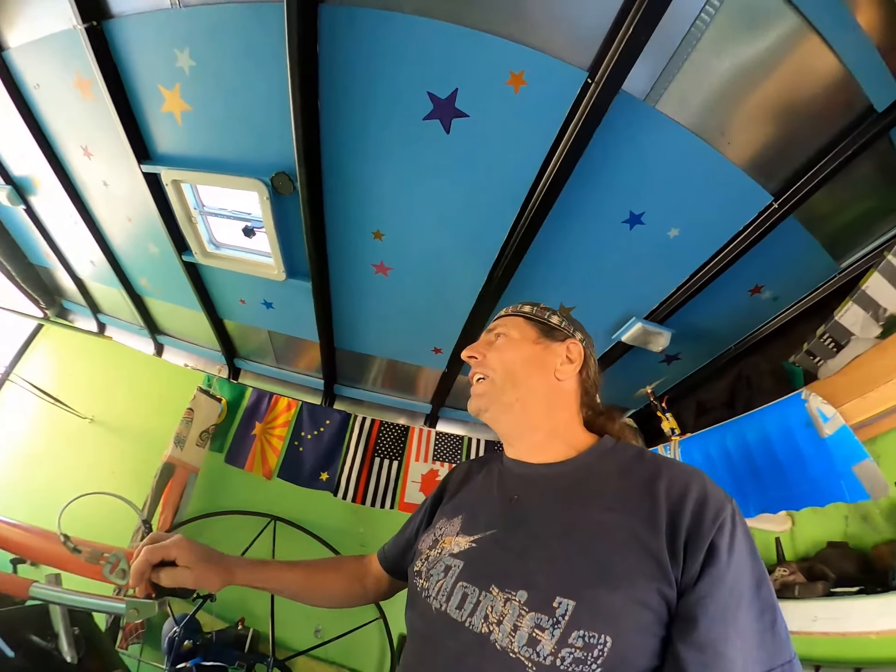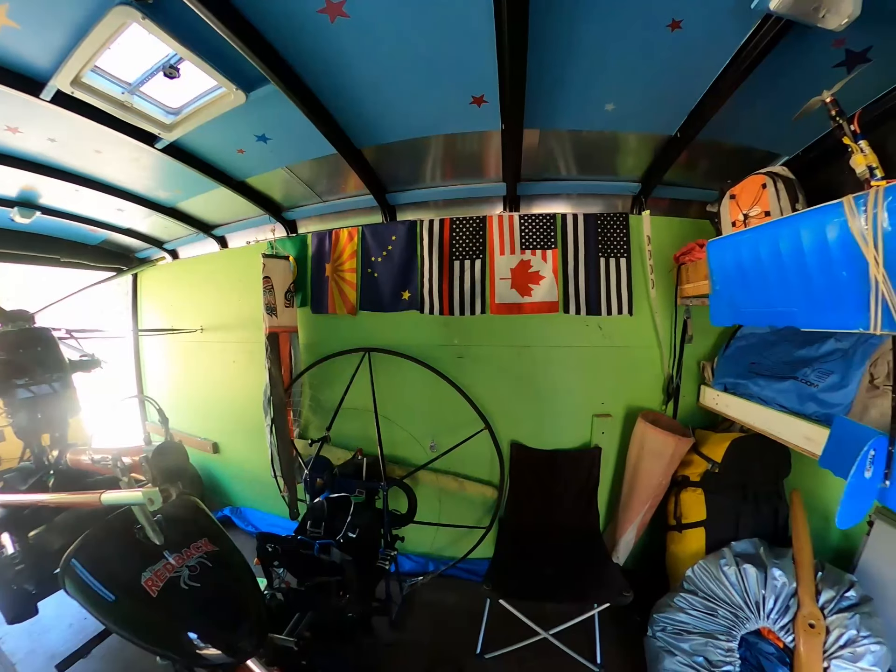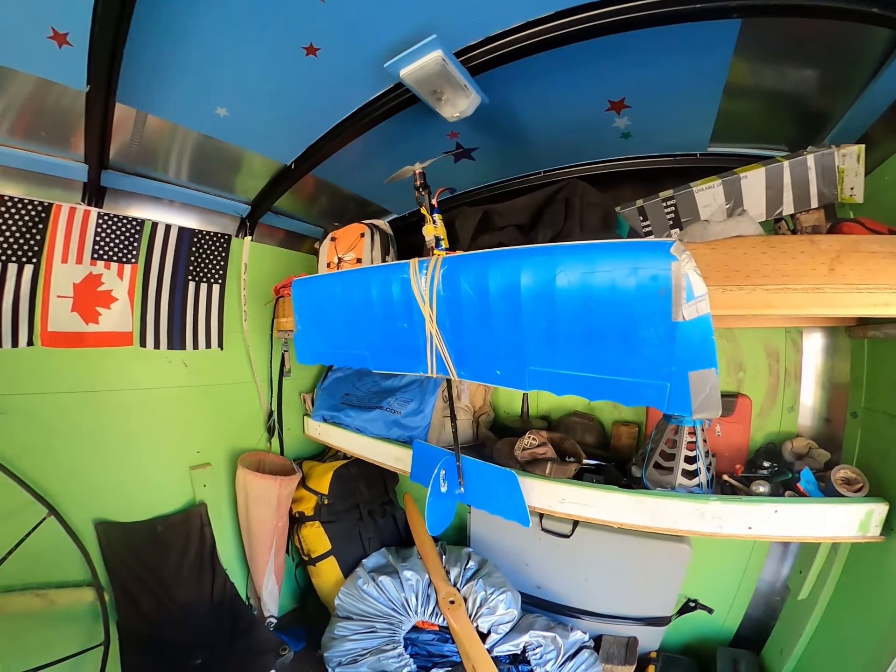Getting back to my para-trailer here — check it out. I thought I'd do a little tour on this thing today and show you a few things in here.